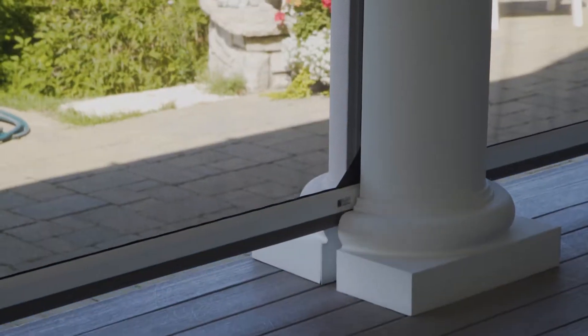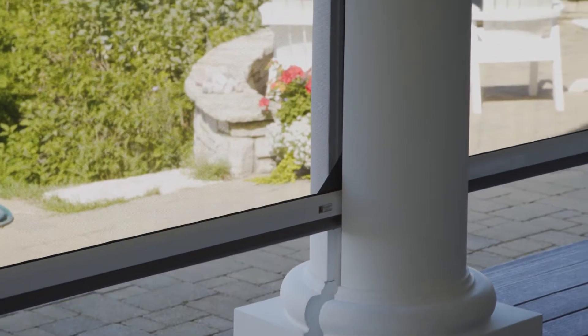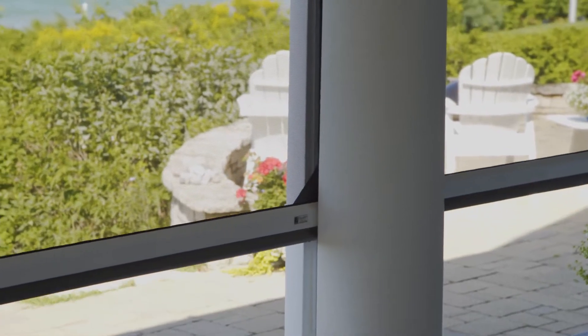As you can see here, the homeowner chose tapered round columns, which is a very unique look. It lends an incredible beauty to the outdoor living area, and we were able to recess the tracks of our screens right into these columns.